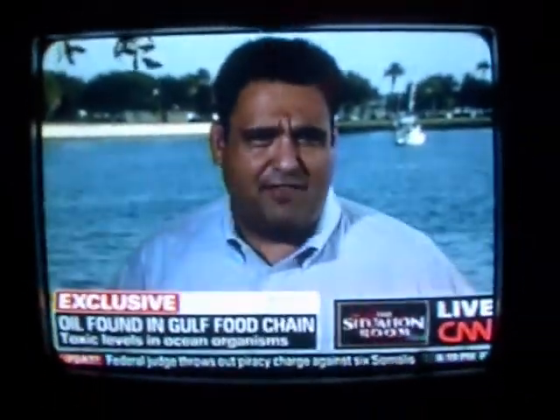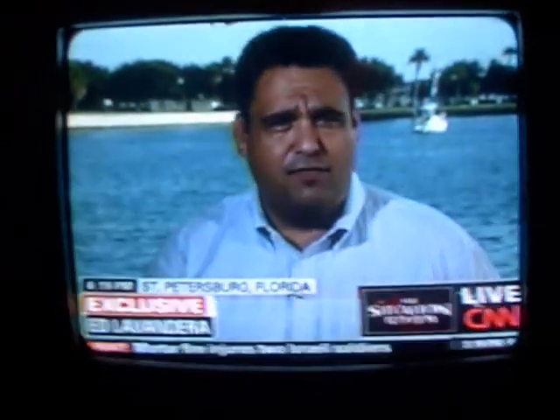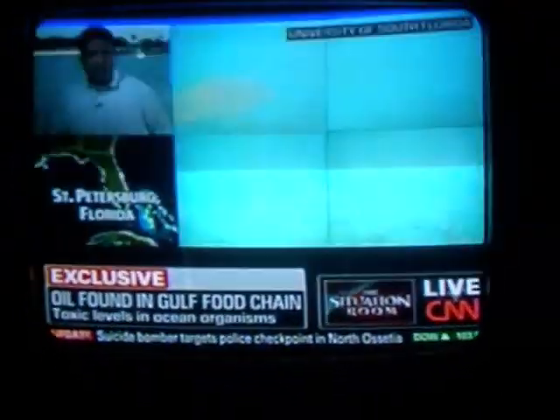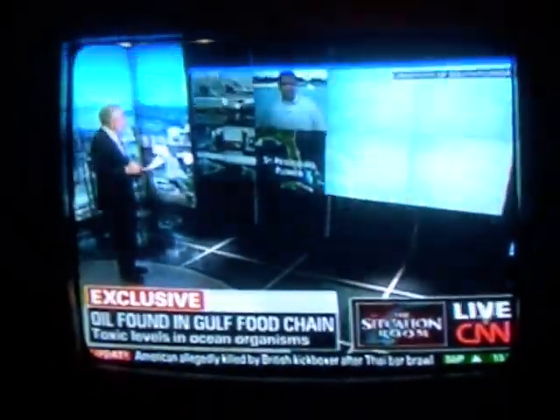BP officials told CNN they haven't had a chance to review the latest scientific data, but they welcome all such information and have committed $500 million to the long-term study of the impact on marine life. Meanwhile, scientists at the University of South Florida will remain in the lab analyzing this new data for the next couple of weeks, and they're planning another trip for later in September.